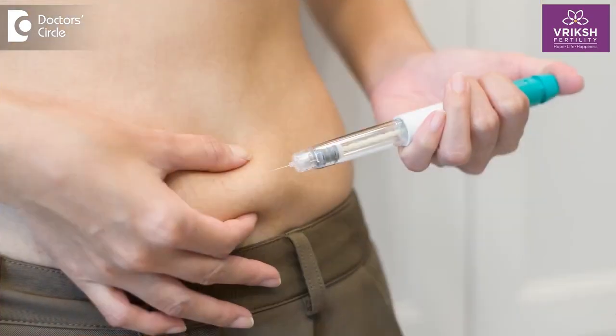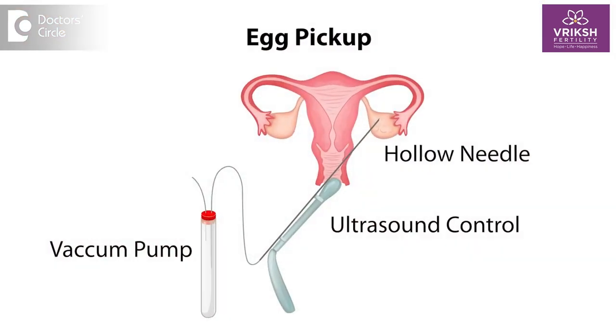In IVF, what we do is we give medications — which can be injections — for almost 8 to 10 days in order to stimulate multiple eggs. So multiple follicles in the ovary are stimulated, and then via a small procedure under anesthesia, we go under ultrasound guidance and collect these eggs.